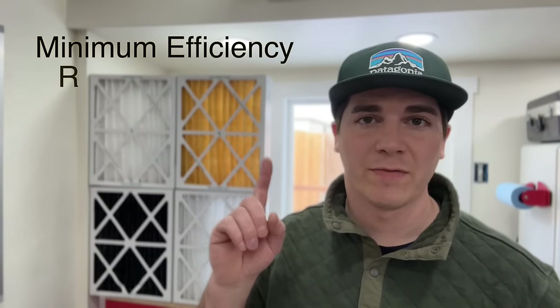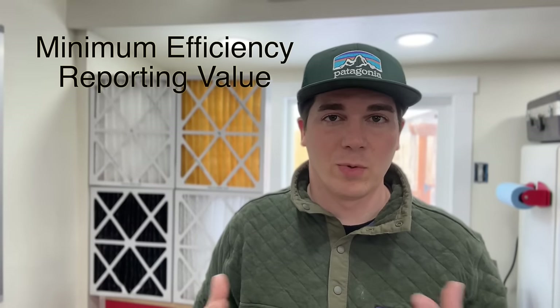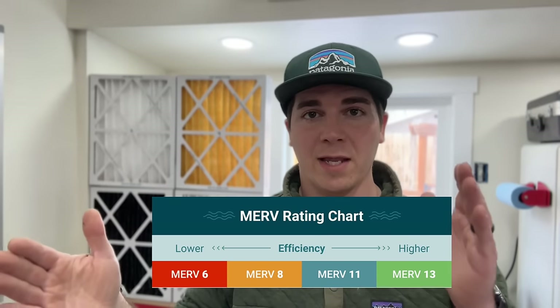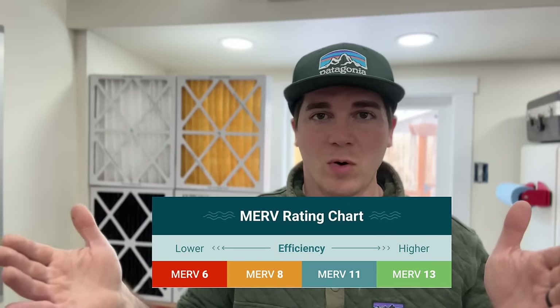So what is a MERV rating? What does that even mean? MERV rating stands for Minimum Efficiency Reporting Value. The most common MERV ratings that you'll see at a home improvement store or on Amazon are about a MERV 5 rated filter, and a MERV 13 is about the highest that any home will typically have.